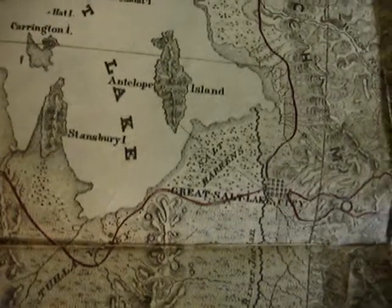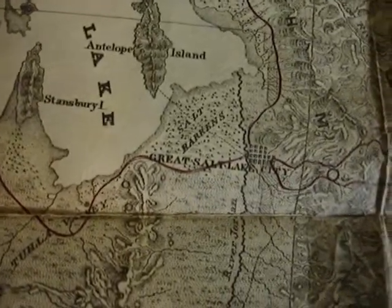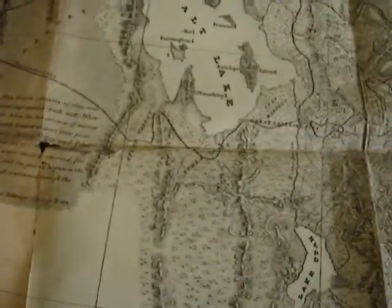So there it is — the Babylon of the Basin. It's a real 160-year-old map, and here's a bunch of photographs you can look at.